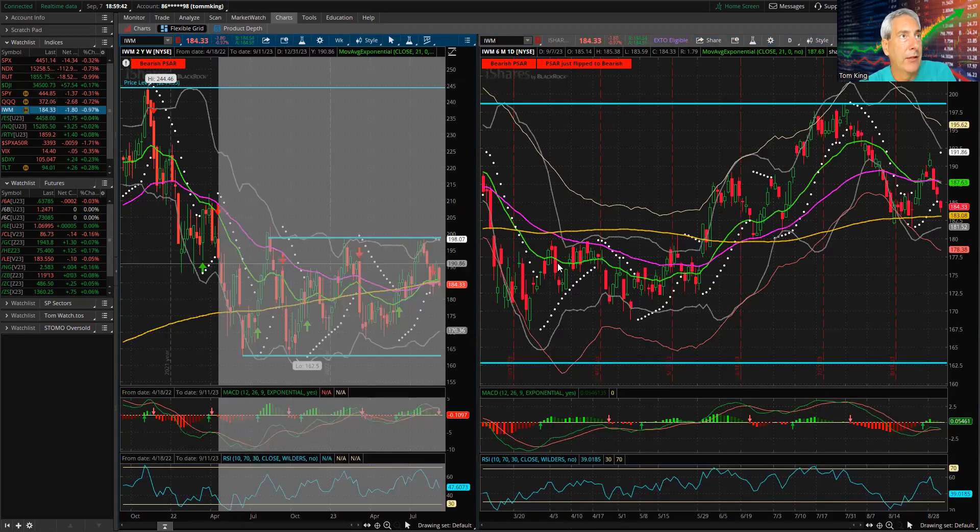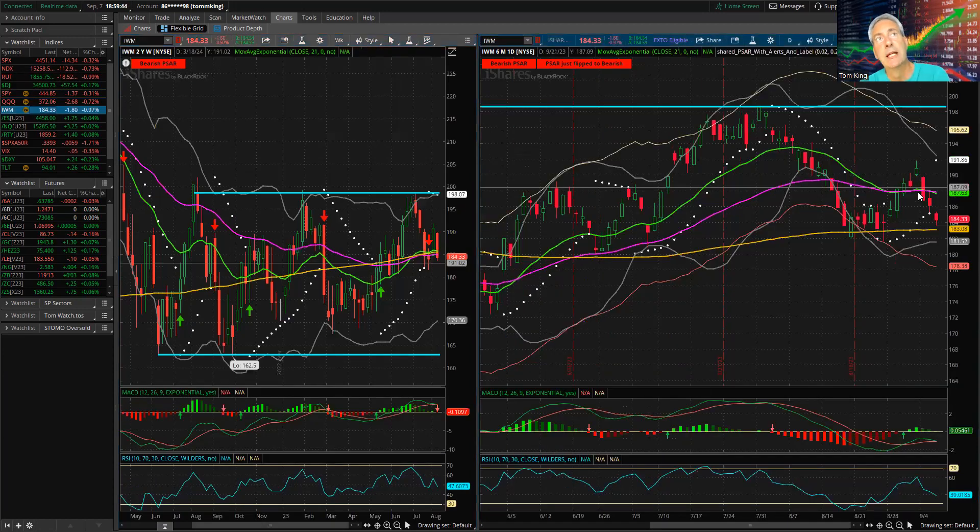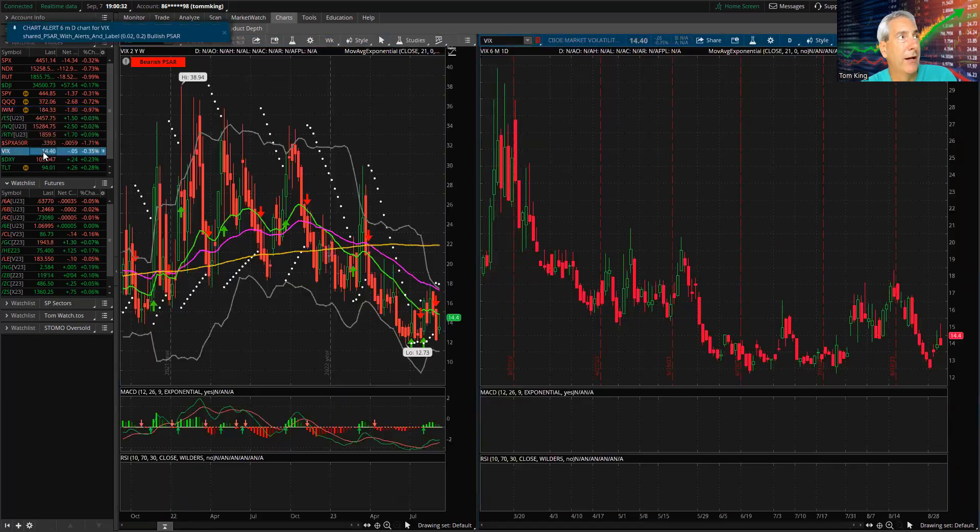Looking at IWM on the weekly and daily, it also has a head and shoulders format. We triggered a PSAR bearish signal today on IWM. It's below its 50 and 21 EMA, with the 21 crossing below the 50 — definitely a bearish outlook. On the weekly, MACD and RSI are dropping. However, we're sitting right in the middle of the trading range, which is perfect for our strangle. We've had a strangle on for nine days and it's up 13%.